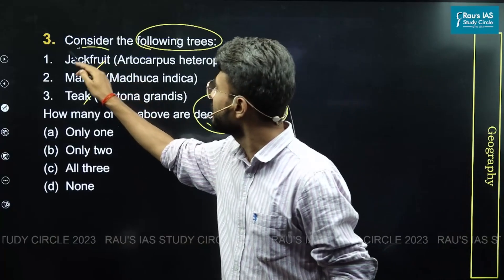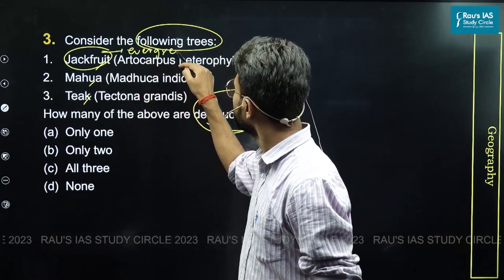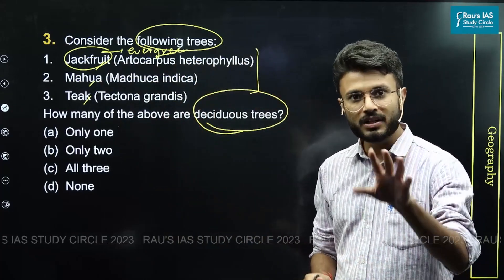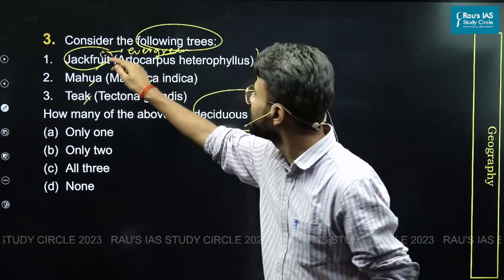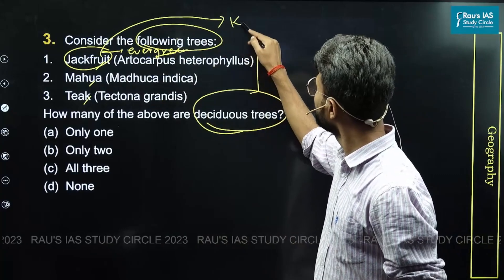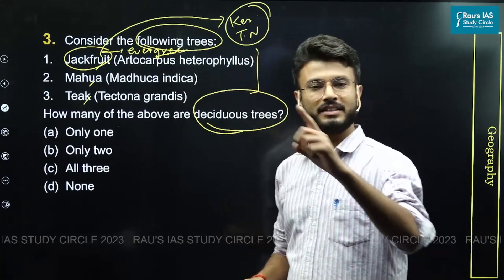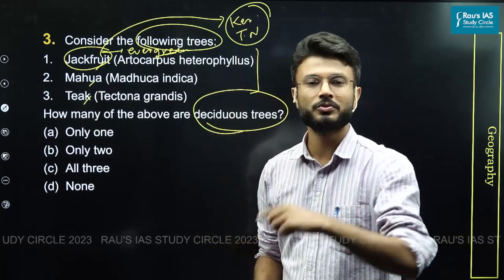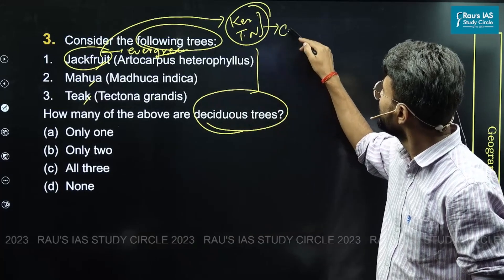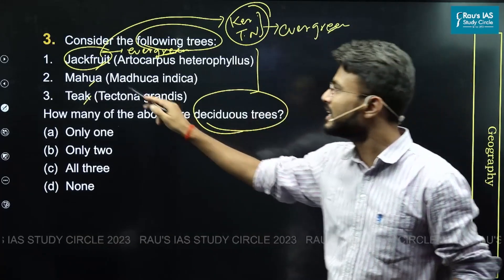Jackfruit is basically an evergreen species, found in India mainly in the southern states. Notably, jackfruit is the state fruit of two states — Kerala and Tamil Nadu. Since these are southern states with primarily evergreen vegetation, jackfruit can be eliminated from the deciduous group.